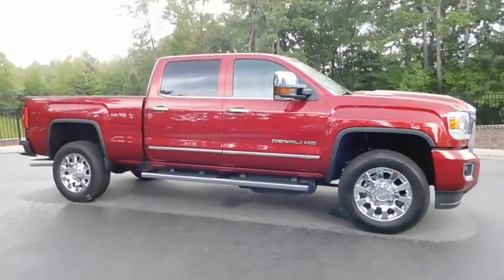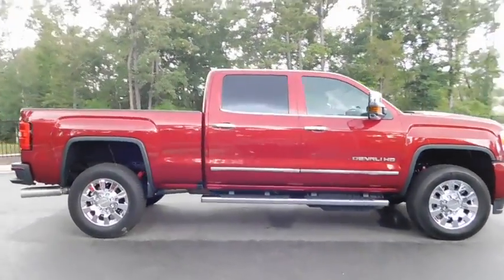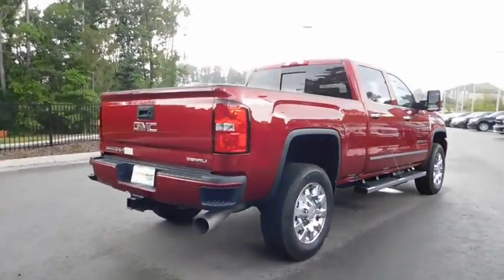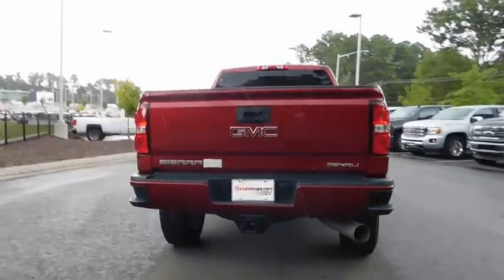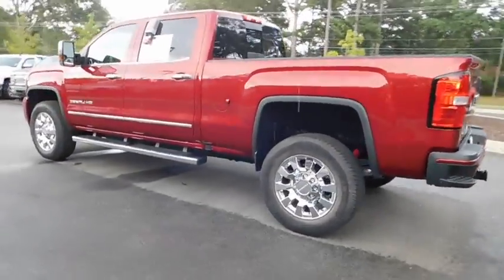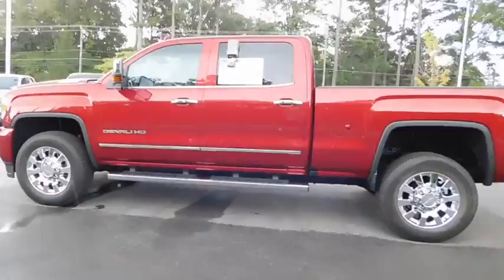2018 GMC Sierra 2500 HD. The GMC Sierra 2500 HD has all your workhorse basics covered. No worries here — this vehicle has less than 6,000 miles. Here are some of this vehicle's great options.